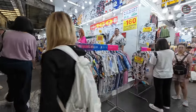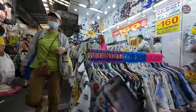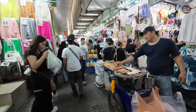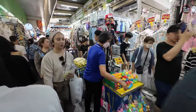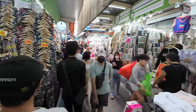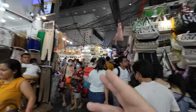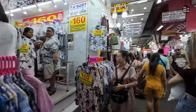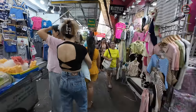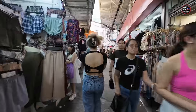Here you have items for 160 Thai Baht — no bargaining even if you buy in bulk. Lots of people come to this market not only for shopping but also for business, because you can buy items here and resell them in Phuket or Pattaya. It's kind of wholesale and retail. On the right and left sides you have many more shops and markets.